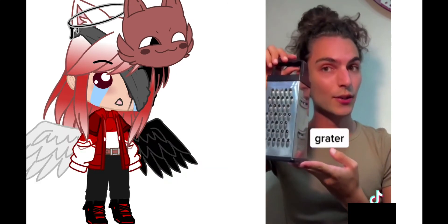What about this? Cheese slice... cheese something. A grater. Oh!